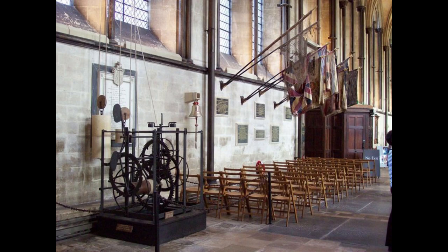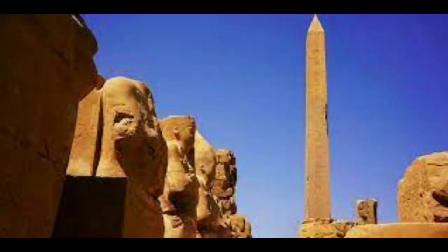Ancient Egyptian obelisks, constructed around 3500 BC, are also among the earliest shadow clocks. The oldest known sundial is from Egypt and dates back to around 1500 BC. Sundials had their origin in shadow clocks, which were the first devices used for measuring the parts of a day.